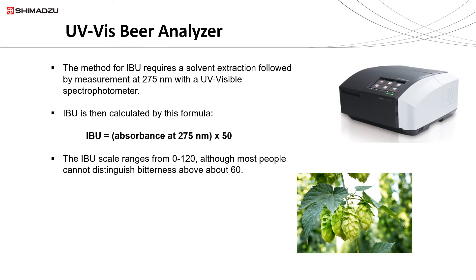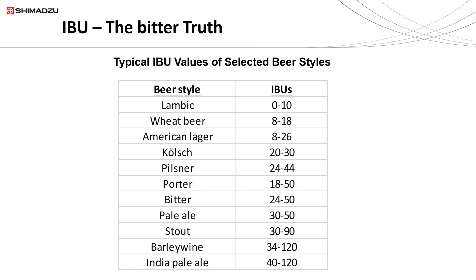The IBU scale ranges from 0 to 120. Unless you're a trained professional who tastes beer, most people cannot distinguish bitterness once it gets much above 60, and in fact the majority of beers are actually below 60.